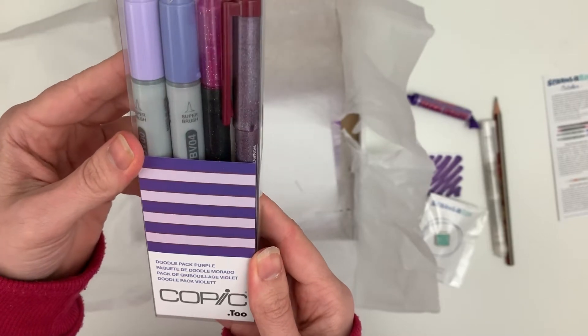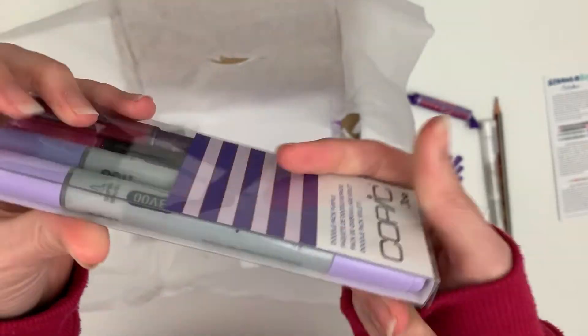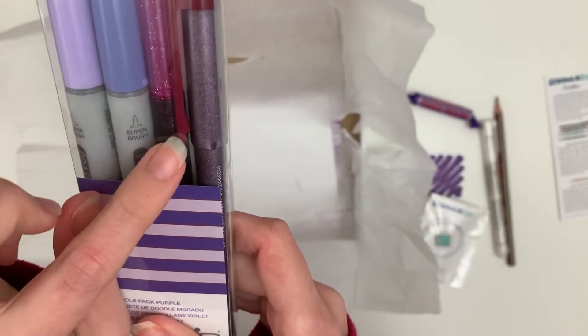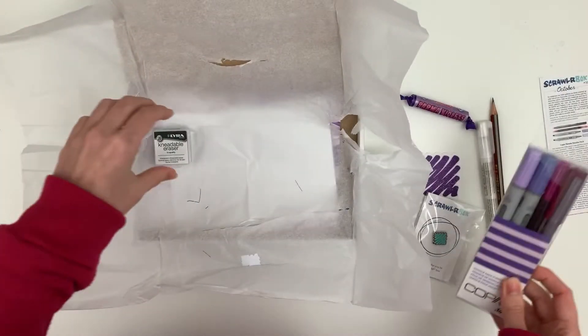Copic doodle pack! Yes, awesome. I love trying these out. A purple and... I can't see what kind of colours they are on there. A light purple, a darker purple, some sort of glittery pen, and a multi-liner in wine. That will be fun to try out.